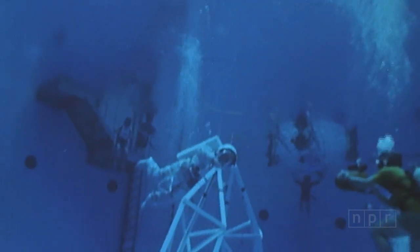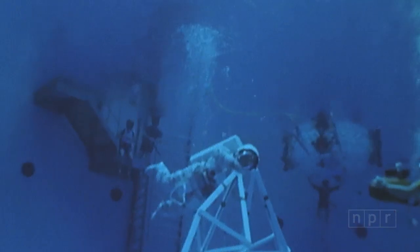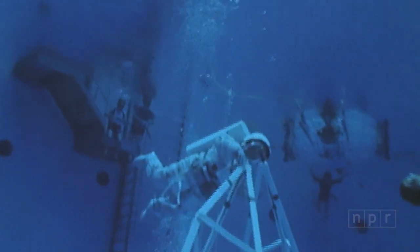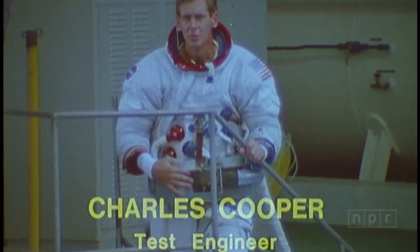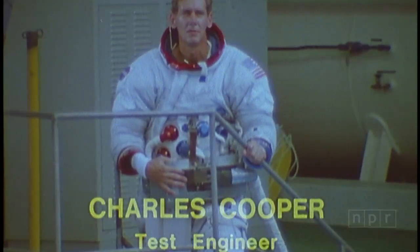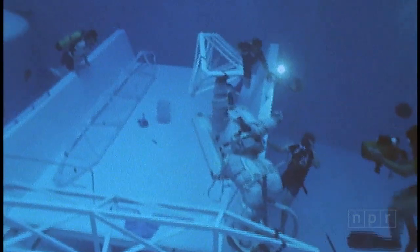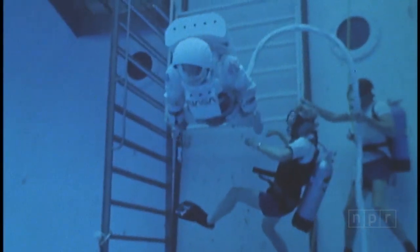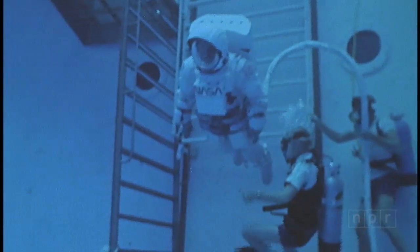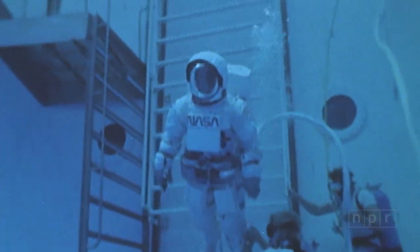This is the neutral buoyancy simulator, one of the few places where people and equipment can nearly duplicate the weightlessness of space. It's basically a large water tank, 75 feet in diameter and 40 feet deep, and we cause spacecraft components, space-suited engineers and astronauts, to become neutrally buoyant so that they neither sink nor float, but remain at one level — very much in the same way they would in space.